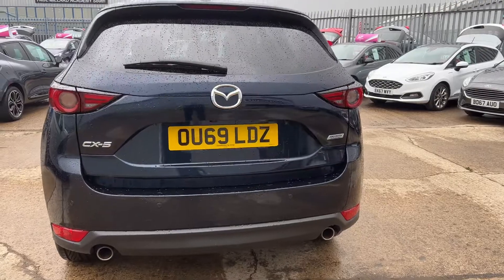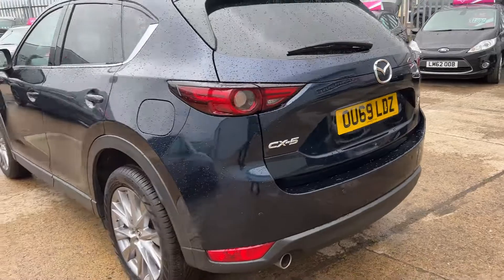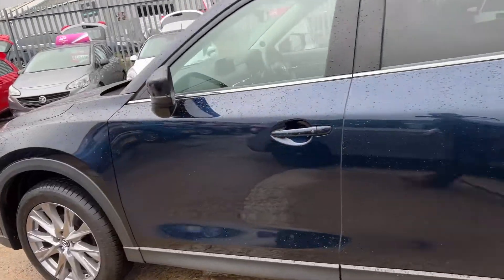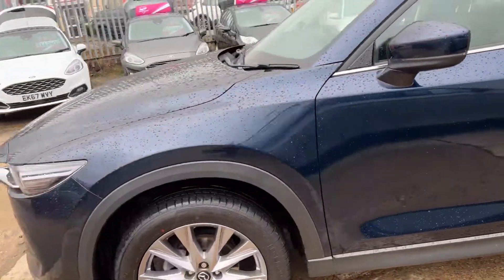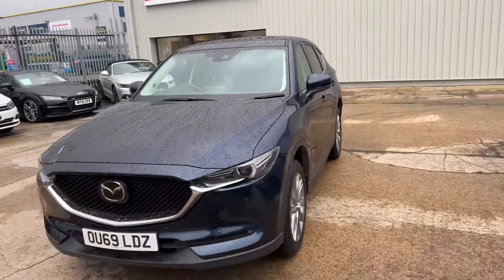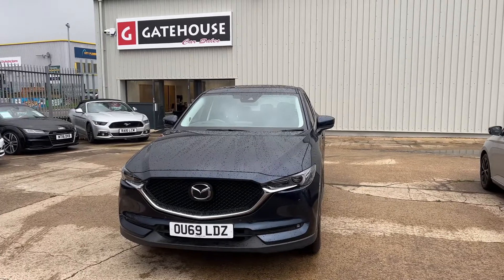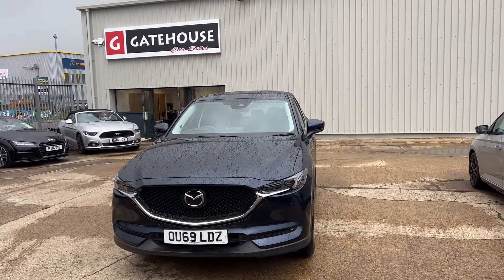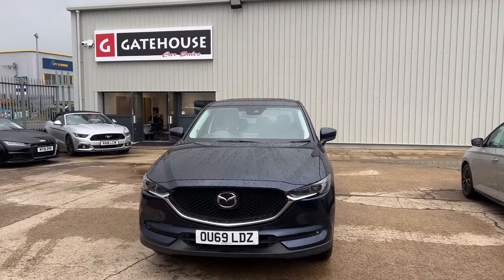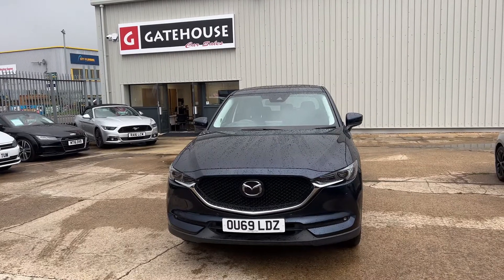It has a sporty look as well, with those twin tail pipes of the Mazda CX-5. It's the Sport version of this car — well worth consideration and a really stylish car. I do encourage you to come and have a look here at Gatehouse Car Sales. We're at number five Gatehouse Way in Aylesbury. Give us a ring on 01296 431 646, or find details on our website at www.gatehousecarsales.co.uk.